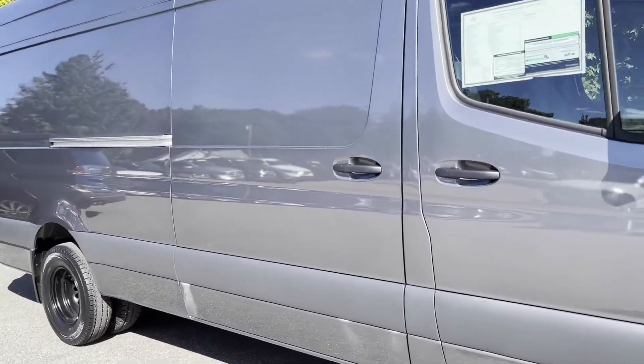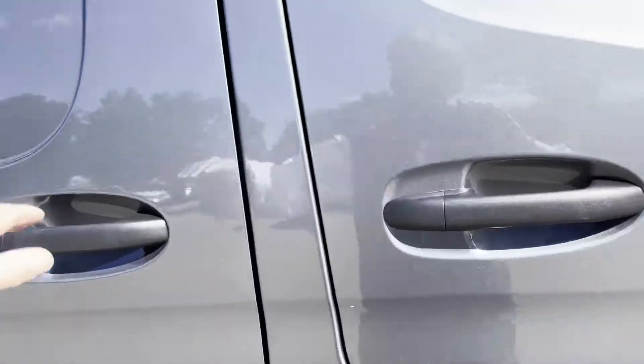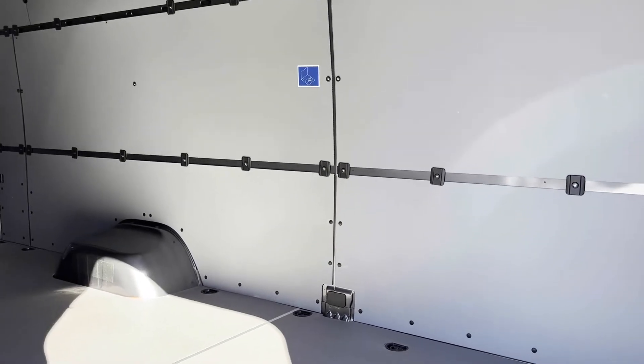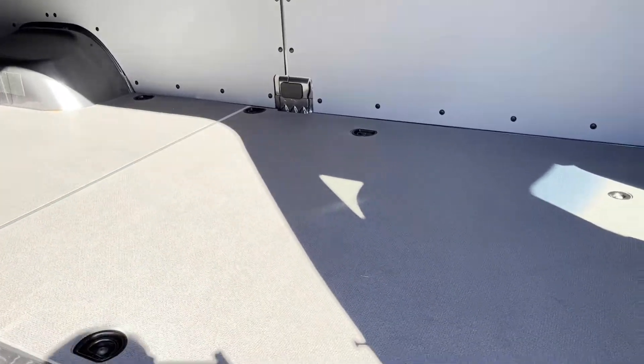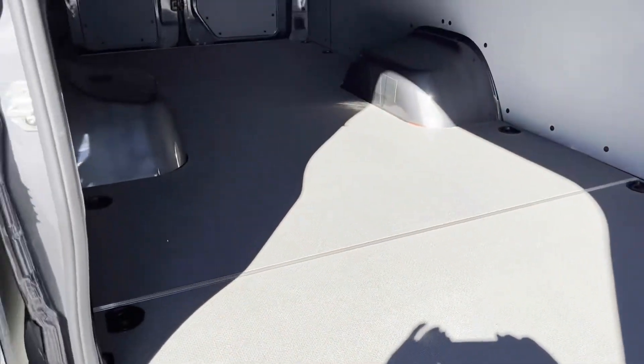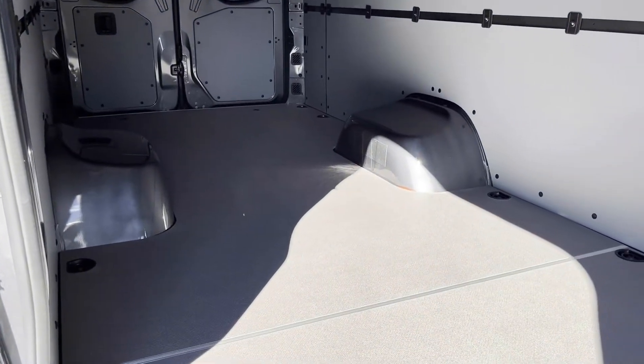Want to get a nice shot of the cargo area of this Sprinter van. We've got the nice sidewall hardboard paneling. It's got the hardwood floor with the anti-slip coating. We've got 16 feet of floor space.